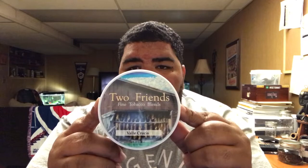It's gonna be an eleven-year-old tin of Cornell and Diehl's Two Friends series, Valley Cruces. I came upon this tobacco when I was searching for something different. I like anything that Greg Pease has done. The Two Friends series is a collaboration between Greg Pease and Craig Tarler, and it's a really delicious English aromatic blend.